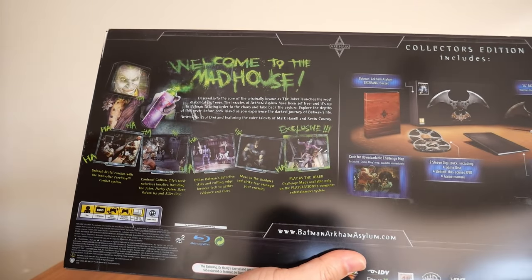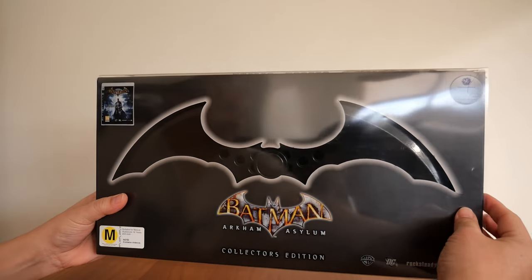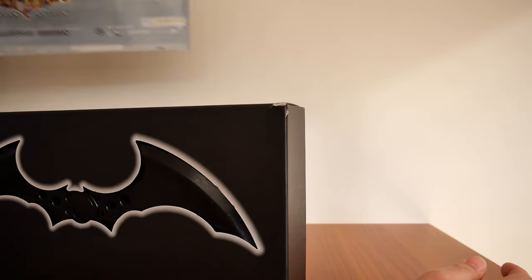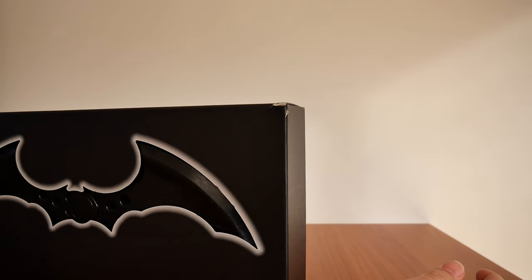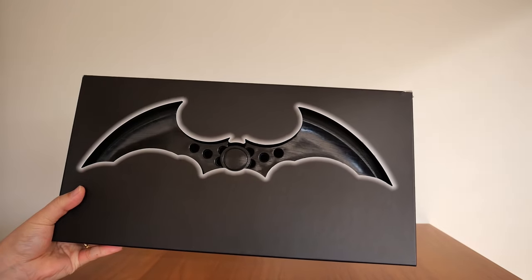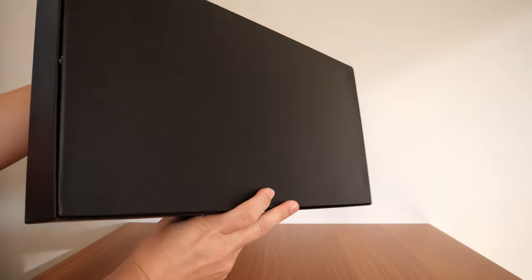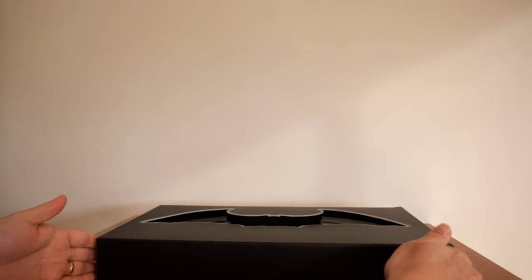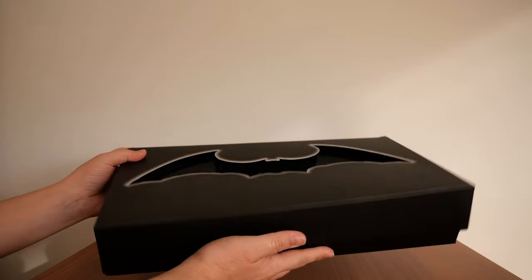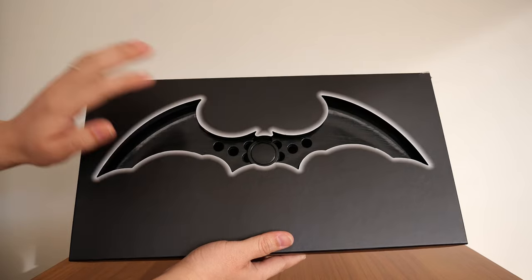Welcome to the madhouse! To open it, all you have to do is slide it across. I'll put the plastic to the side. The box itself has no markings — it's just a standard black box — but you open it like this. The window is cut out in the shape of the Batarang itself, so you can see what's inside.